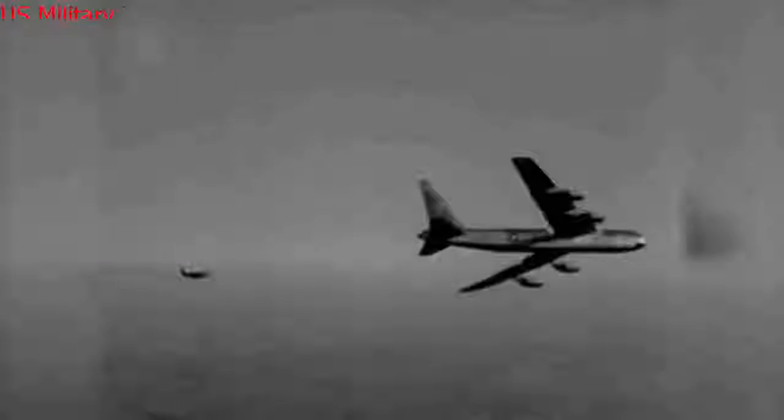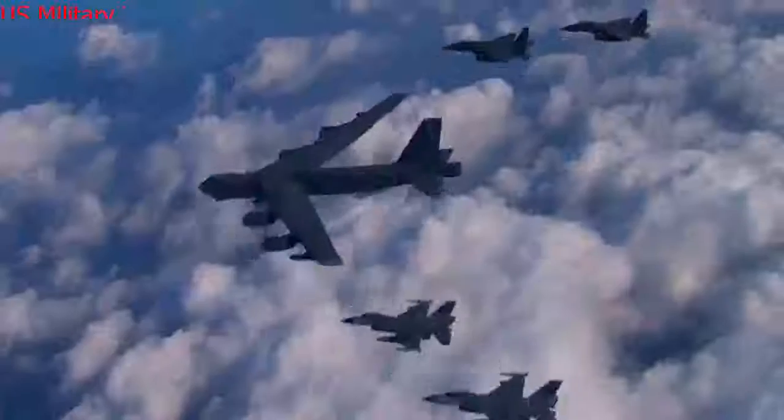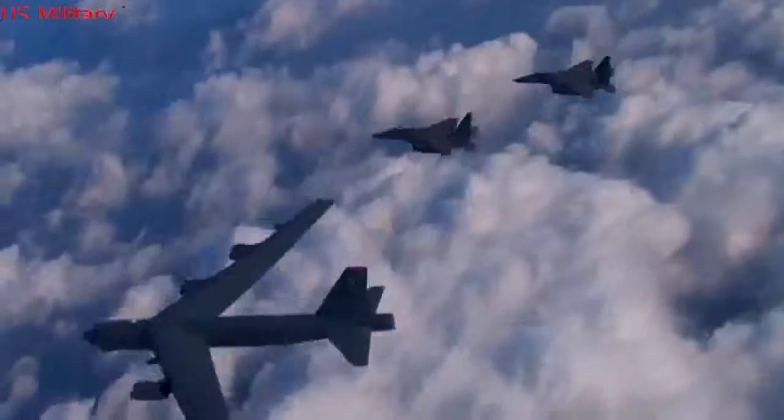The Air Force is surging forward with a massive fleet-wide modernization overhaul of the battle-tested, Vietnam-era B-52 bomber, an iconic airborne workhorse for the U.S. military dating back to the 1960s. Engineers are now equipping all 76 of the Air Force's B-52s with digital data links, moving map displays, next-generation avionics, new radios, and an ability to carry more weapons internally and integrate new high-tech weapons as they emerge.